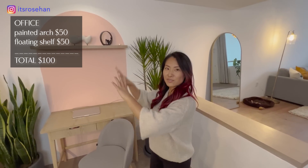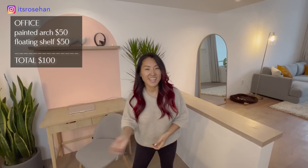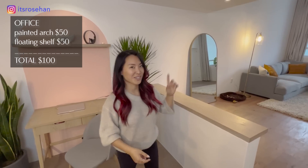Now let's go to the office area, which is right next to the kitchen. I really didn't do much here — I just added this painted arch. I always love this look and it makes the space feel like its own area. I'm going to be adding some artwork, but mostly what I did was put in furniture and a lot of plants, since I'll be spending a lot of time working at this desk.